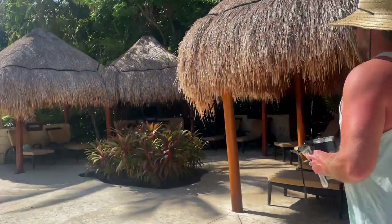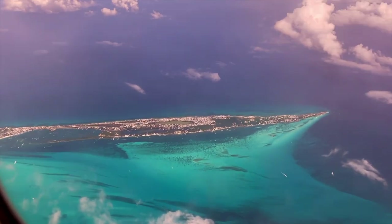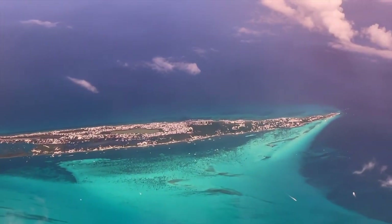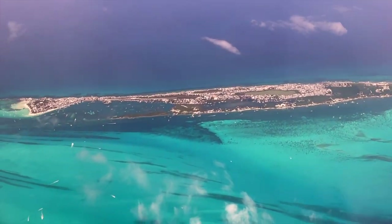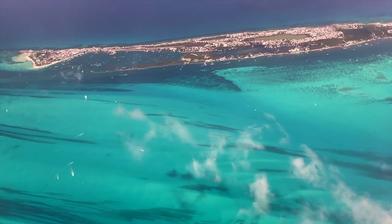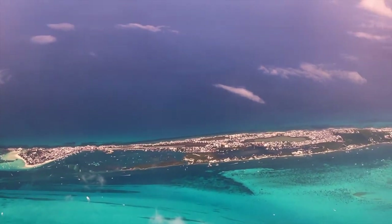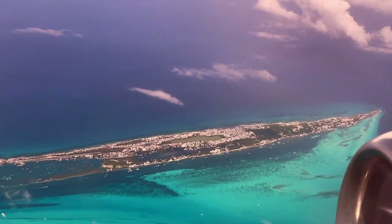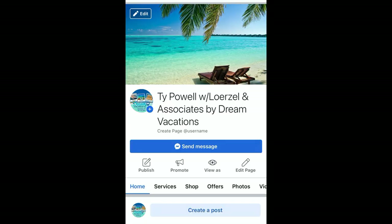We enjoyed our trip so much and would recommend the Valentin to friends, family, and clients. On that note, I want to informally announce that my husband and I have started a travel business. In the past I never had great experiences with travel agents because they try to overprice you, so I always did the research myself. But so many of you guys ask for help when booking, so I decided to look into it. We've received so much love and support with this new business.